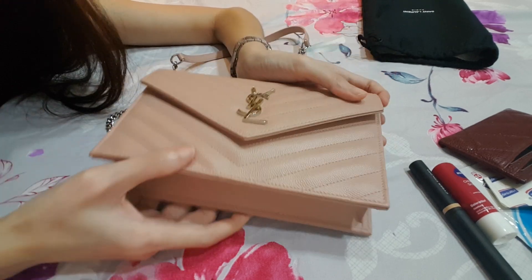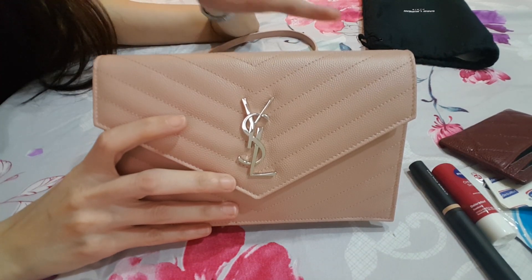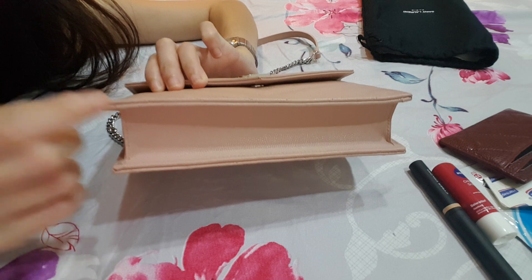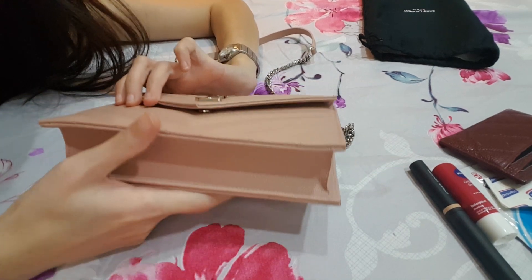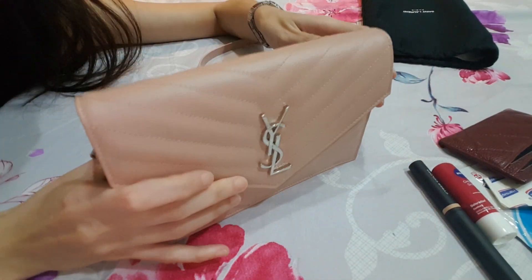On to the cons. First thing is the color — I'm kind of worried that there might be color transfer, although I have not seen it because today is my first usage. Also, because of this design with the pointy bottom, I can foresee that the pointy bottom will have wear and tear very fast. So I have to monitor and be careful when using this bag and not knock them around.